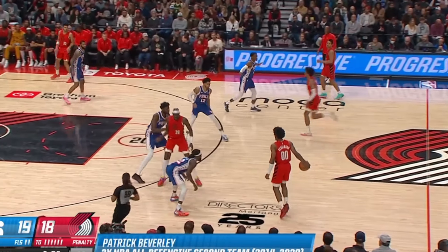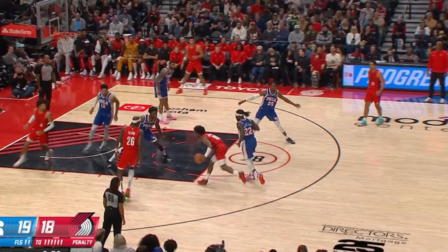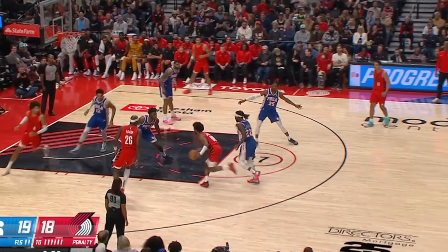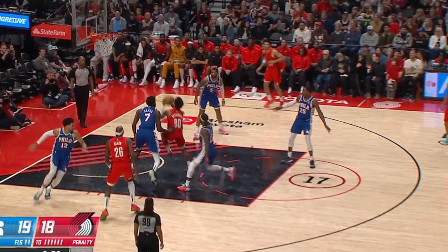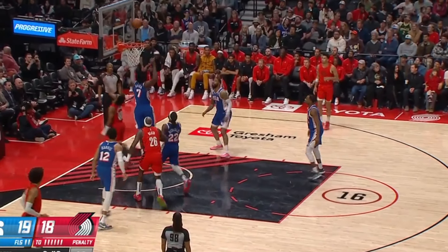Watch him here turn the corner off the screen, then jump and attack this big's body. But notice how he doesn't get enough lift off the floor, allowing the defense to simply stay vertical and get a piece of his shot. On the next play, Scoot is again in pick-and-roll. Watch how he snakes it back in towards his left, then picks up into a euro step back across the middle — but again, he doesn't get enough lift, allowing the big to easily slide across and eliminate his shot.